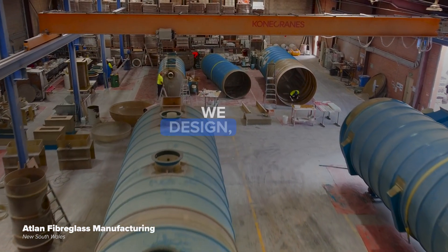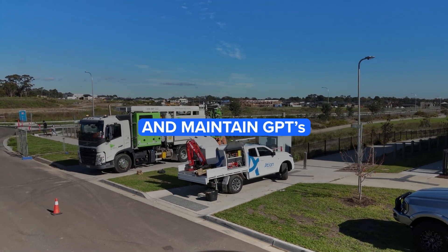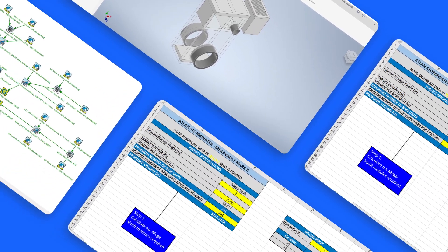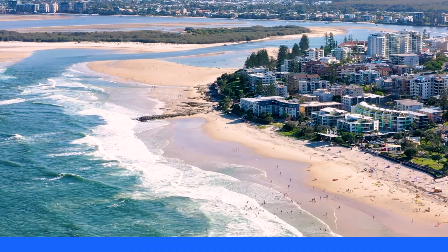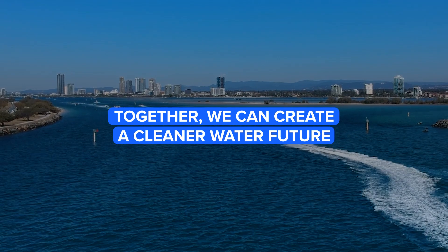We design, engineer, install and maintain GPTs and provide end-to-end solutions that support your assets across their service life. Together we can create a cleaner water future.